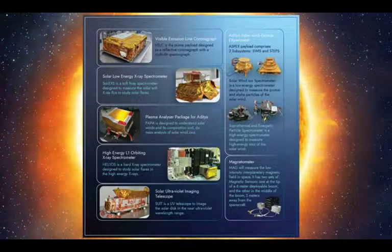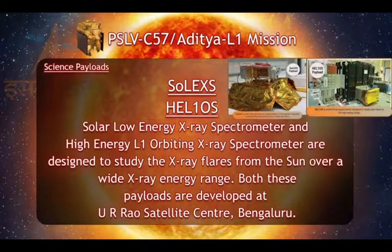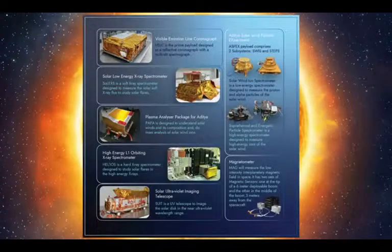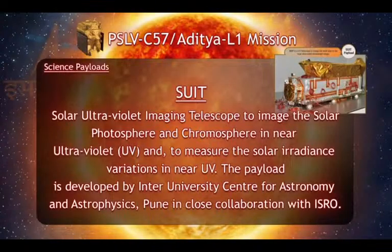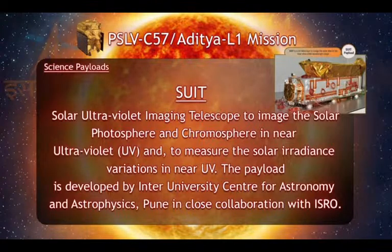The second payload is the Solar Low Energy X-ray Spectrometer, or SOLEX, designed to measure the solar soft X-ray flux to study solar flares. This payload is developed by UR Rao Satellite Centre. The third payload is the Solar Ultraviolet Imaging Telescope, SUIT, which is a UV telescope to image the solar disk in the near ultraviolet wavelength range. The payload is developed by the Inter University Centre for Astronomy and Astrophysics, Pune, along with LIOS, URSC, and IISU.